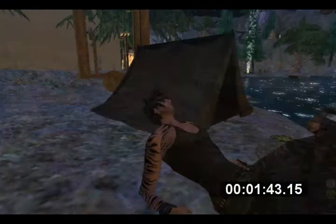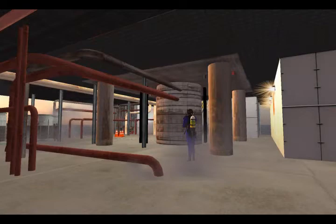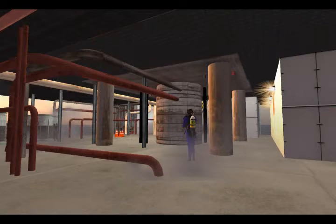I had some problems at the oil rig, but eventually got on it. It looks really cool in the middle of the ocean and everything. So that was cool.